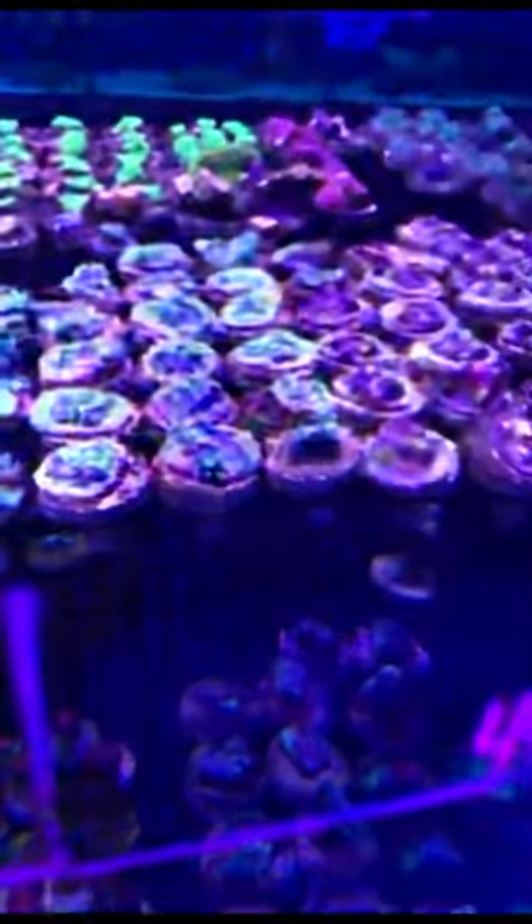We dose everything here — we're a big fan of Red Sea, so we dose the trace elements, calcium, alkalinity, magnesium, and trace colors A, B, C, and D — a total of 39 elements. We're currently using a Bubble Magus doser; we do sell these here. The master comes with three and the slave with four. We've been doing that on row number seven for the past six months and seeing beautiful growth — frag rows are just covered.